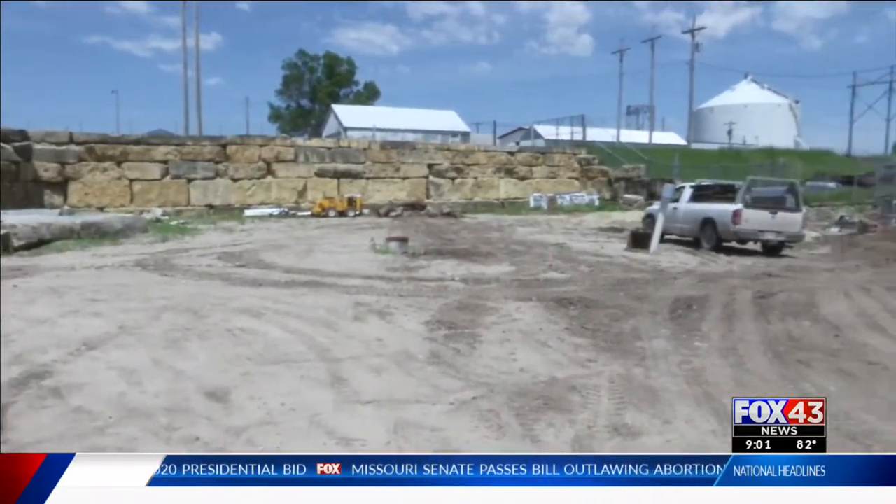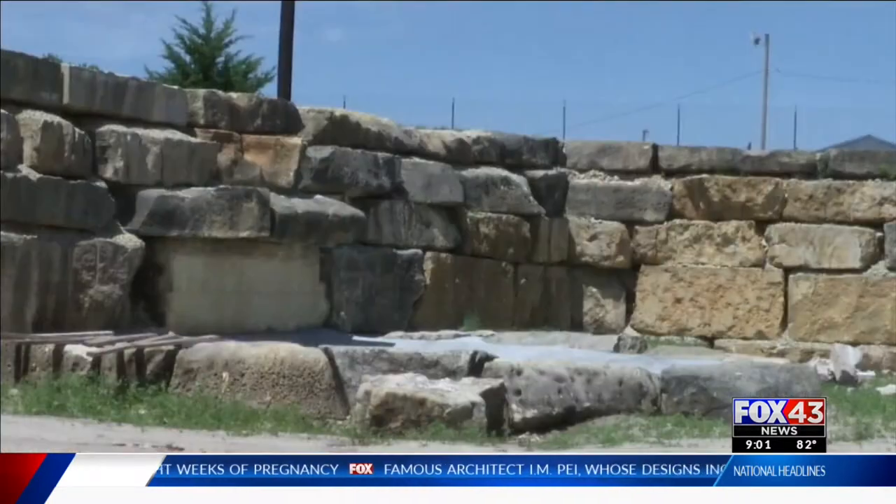Their new home is about to get a whole lot bigger — from where we came from to where we're going, which is a big natural exhibit. The new cubs are going to have a house, a waterfall, and natural enrichment.